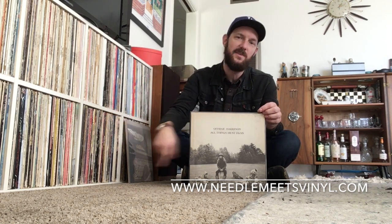How many times are you going to hear me say that? Probably a million more. But go to the website, neelymeansvinyl.com, and have a great weekend. We'll talk to you later. Bye for now.